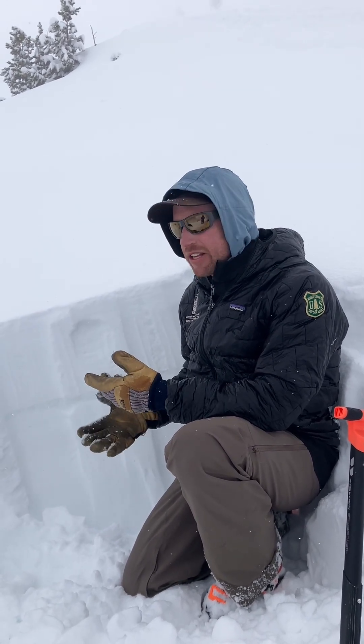So our main concern today is dry loose avalanches on steep slopes, especially where one of those might push you into trees or over cliffs or something.